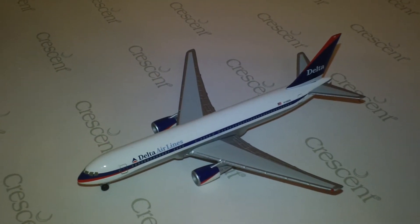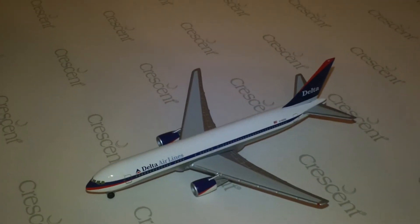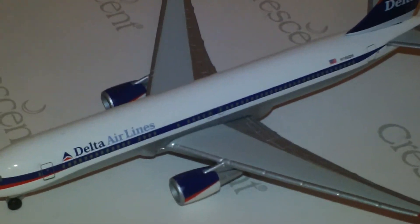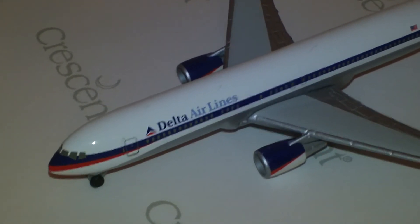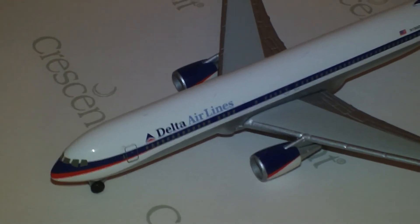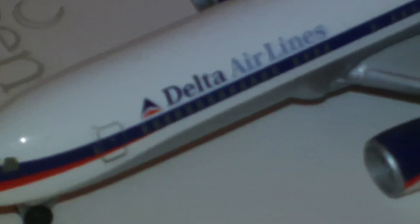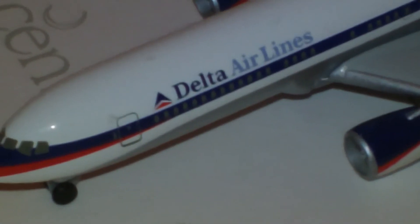Now I think I've got almost a complete selection of Delta 767s with all the different colors on them. I'll have to make sure on that, but this one is between the Delta Flot colors and the old widget colors. And the widget, of course, is the little widget right there — the triangle in front of Delta Airlines.